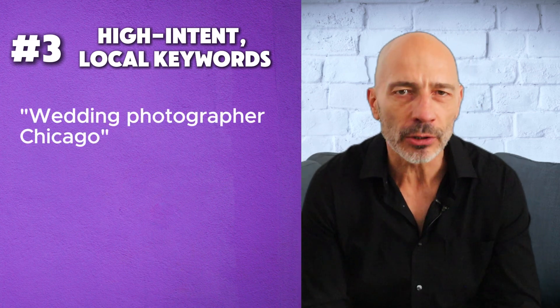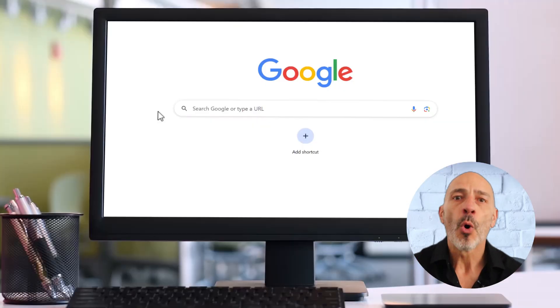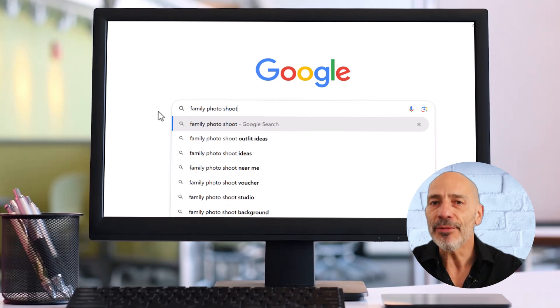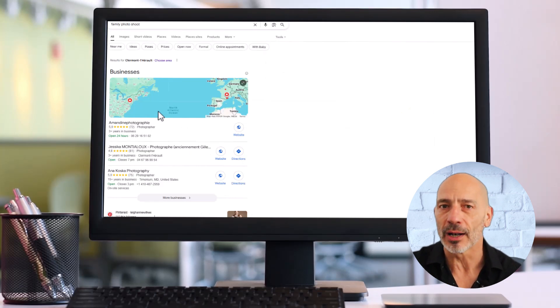Number three: high-intent local keywords. These are the juicy ones — they often include your location or 'near me' and they show buyer intent. Think 'wedding photographer Chicago,' 'headshot photographer near me,' 'family photography studio in Austin.' Pro tip: once you've picked your keywords, plug them into Google and see what shows up. If a Map Pack appears, you're on the right track. I recommend starting with five to ten really solid keywords for each Google Business Profile — that's the sweet spot, enough to give you a clear view without drowning you in too much data.